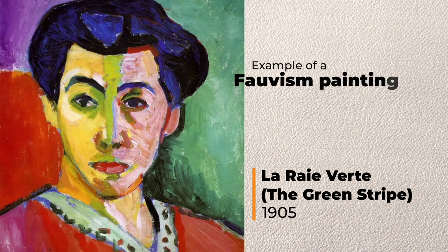The Fauvist movement was characterized by painters using pure, brilliant color. Their brushwork was aggressively applied, creating a sense of an explosion on the canvas.